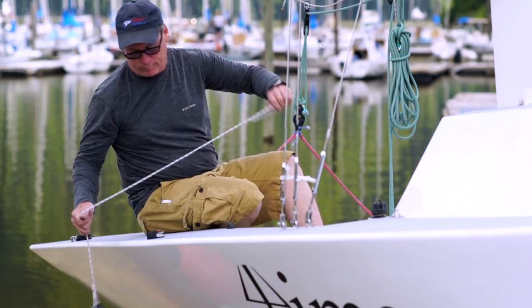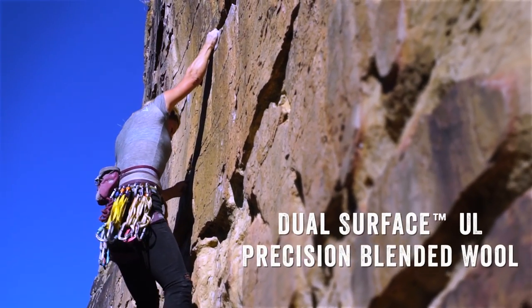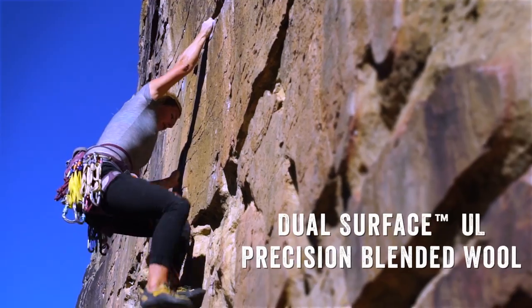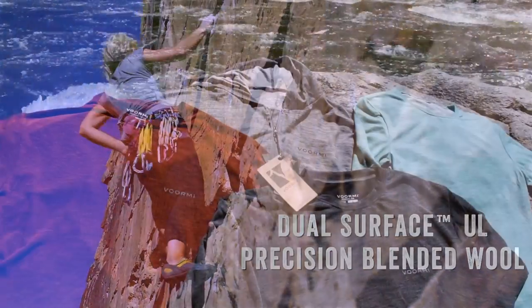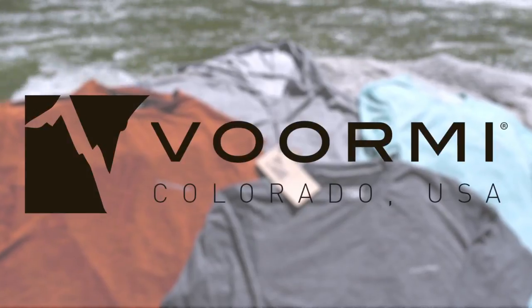From four-season tech tees to sun-shedding hoodies, Dual Surface UL Precision Blended Wool is the ultimate in lightweight wool comfort. Available only at VORMI.